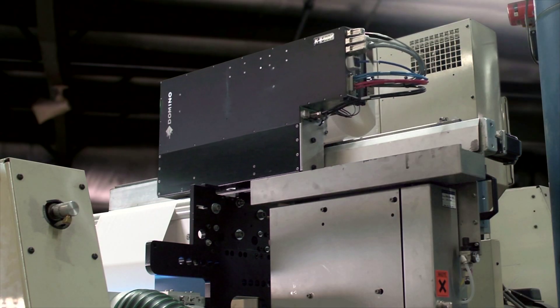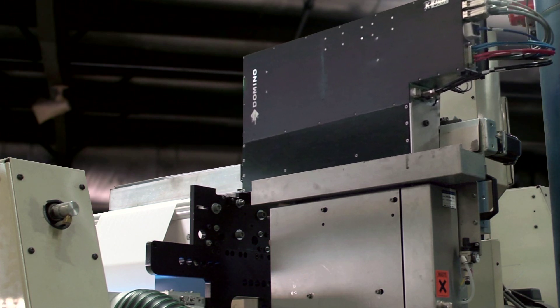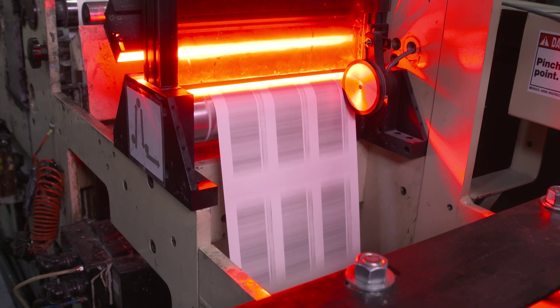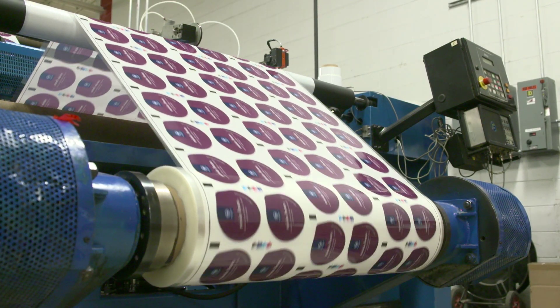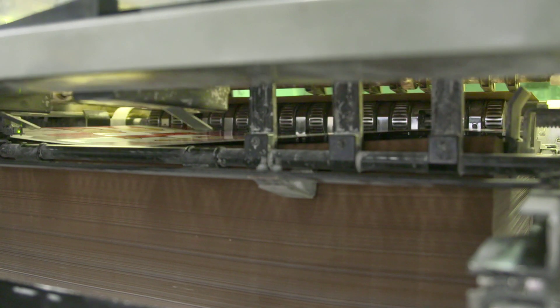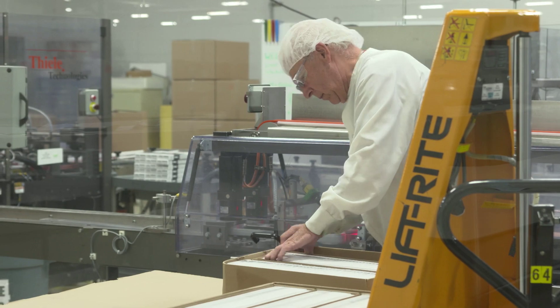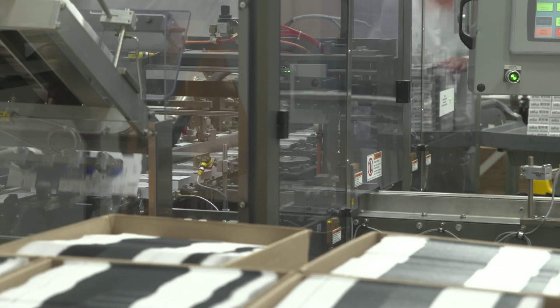We're really a large-volume label house. We're set up to run millions and millions of labels through our presses, and the Domino has provided that kind of capability for us. We're somewhat unique in that we have four business segments under one roof. We're a printer of labels, a printer of flexible packaging. We also use offset litho printing to provide folding cartons and other paperboard products, and then we bring it all together in a service model as a contract packager.